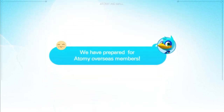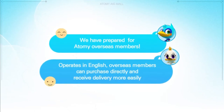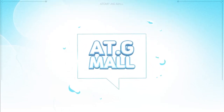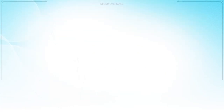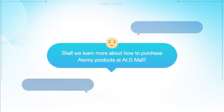We have prepared for Atomy overseas members. AtGmall operates in English, so overseas members can purchase directly and receive delivery more easily. Experience AtGmall — from acquiring product information to ordering, payment, and delivery, all at once. Shall we learn more about how to purchase Atomy products at AtGmall?